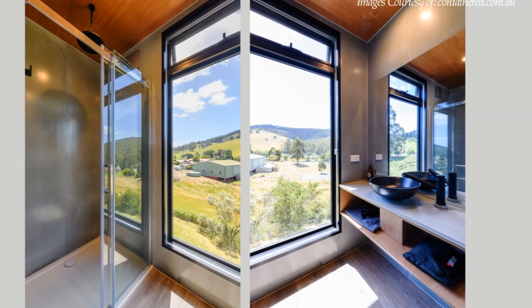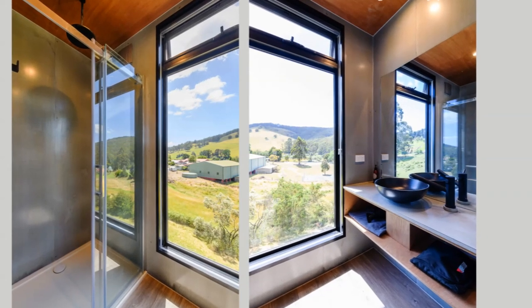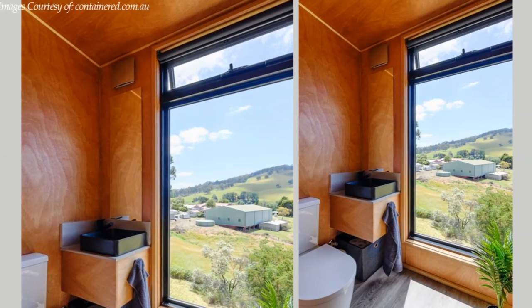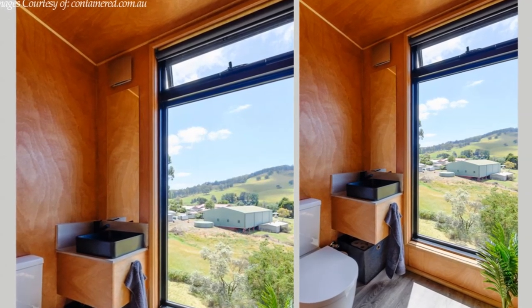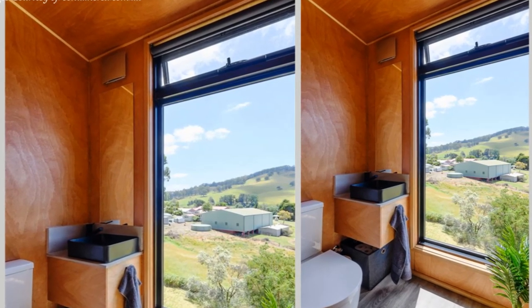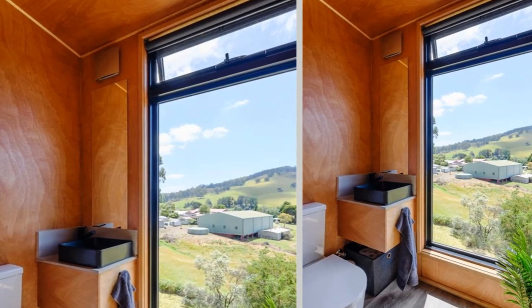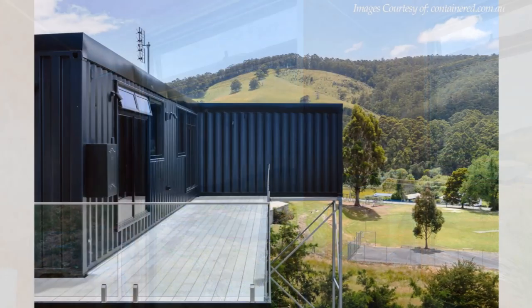The bathroom occupies one end of the shipping container. The bathroom features a toilet, a shower, and a luxury vanity sink, plus a big mirror to create a spacious bathroom. Just like all other spaces of the house, the bathroom is fitted with big glass windows with amazing views of the landscape.